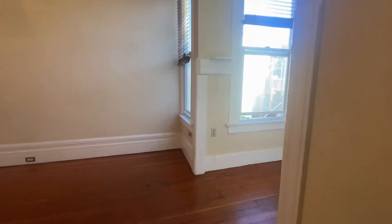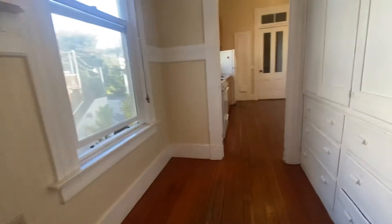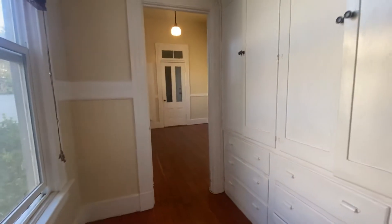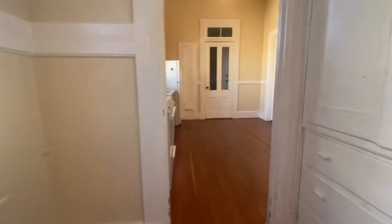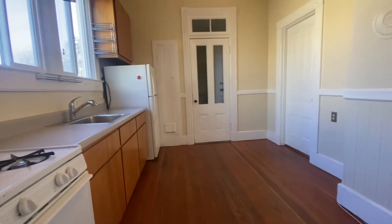There is a nice deep closet in here, and a nice hallway full of built-in cabinets with lots of natural light. Here's the kitchen.